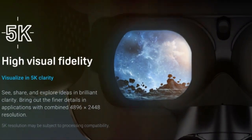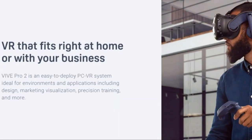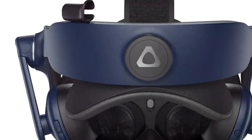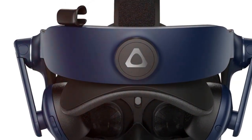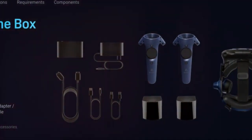The Vive Pro 2 caters to all, ensuring comfort and adjustability. Minimize eye fatigue with the IPD adjustment dial, fine-tuning your visual clarity. Elevate your virtual reality experience with the HTC Vive Pro 2.